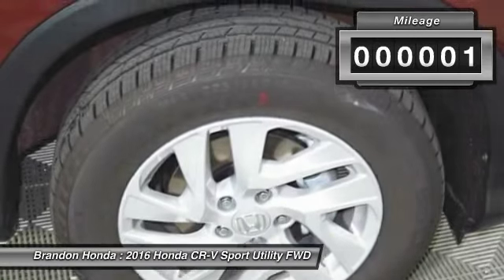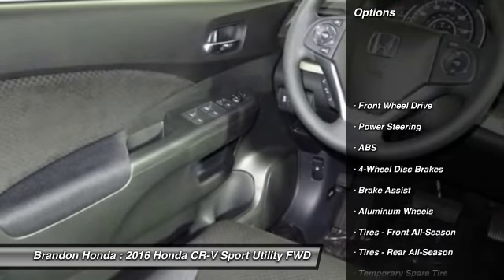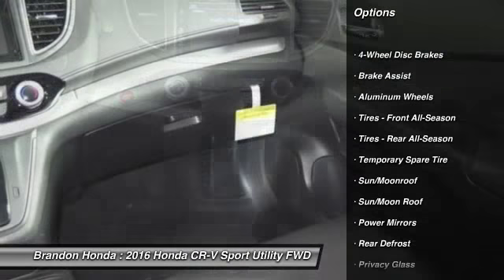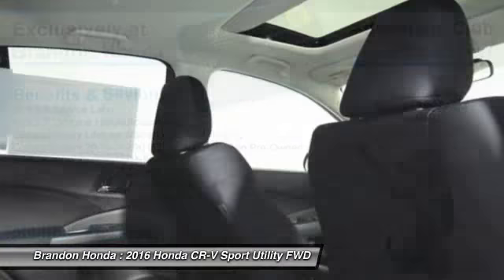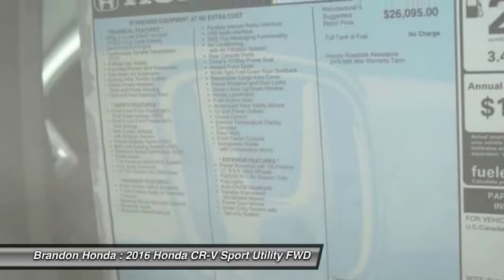This vehicle has less than 100 miles. Here are some of this vehicle's great options: anti-lock braking system, traction control, stability control, steering wheel audio controls, keyless entry, backup camera, moonroof, Bluetooth, power steering, driver airbag.